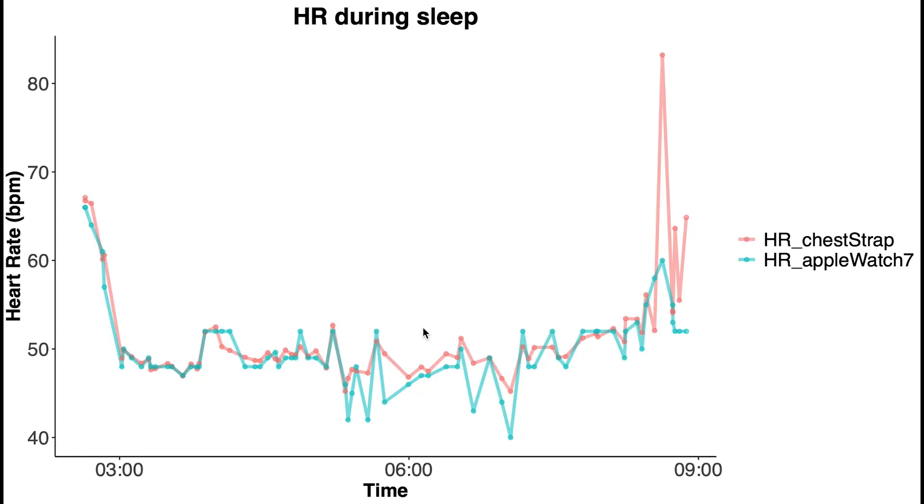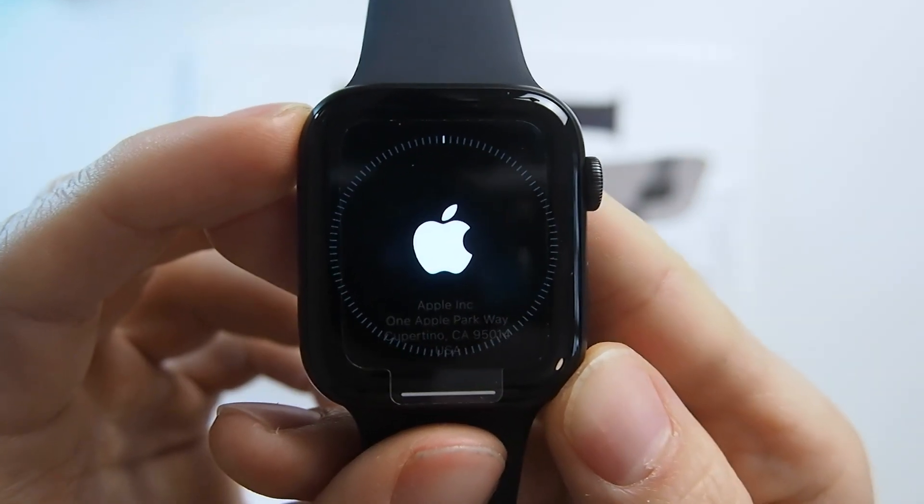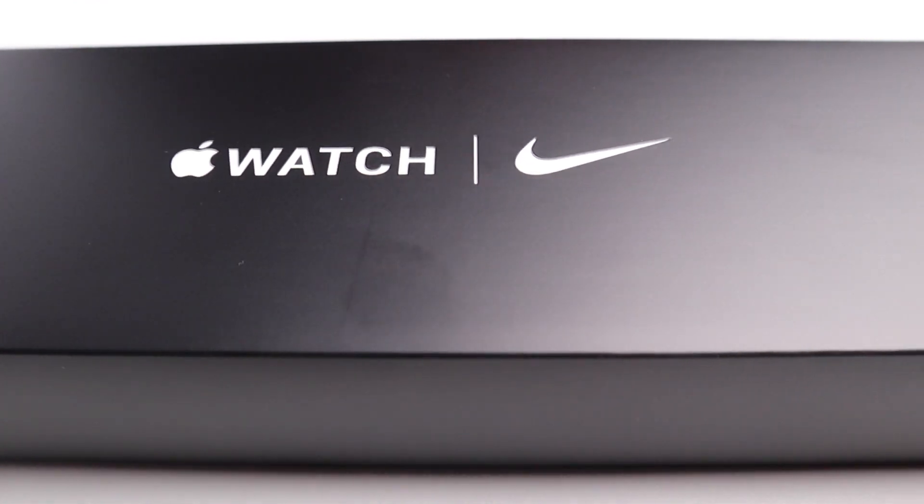Next, let's look at how accurate the Apple Watch was at tracking heart rate while I slept. This is a similar plot with clock time on the horizontal axis and heart rate on the vertical axis. I did accidentally swap the colors, so in red is the chest strap and in blue the Apple Watch. Again, we see a really good match between the chest strap and the Apple Watch, so the Apple Watch appears to be a good heart rate tracker under various circumstances. Overall, I'm quite happy with how the Apple Watch Series 7 performs — it seems to do equally well to the Series 6, which makes sense since they have similar sensors. The default sleep tracking is really basic, so you still need third-party apps for more detailed sleep tracking.